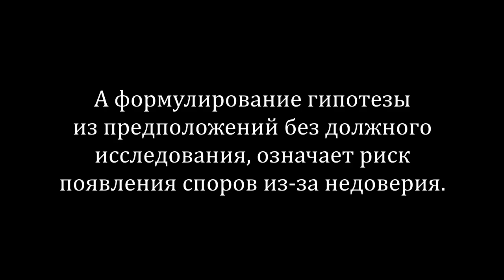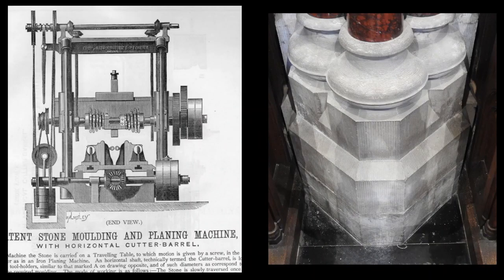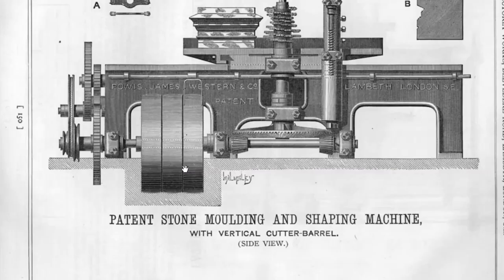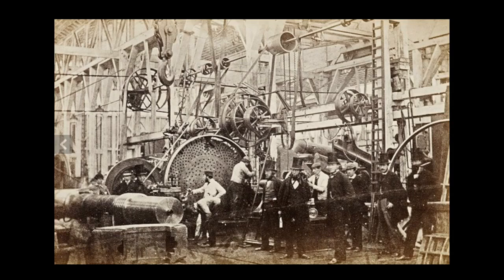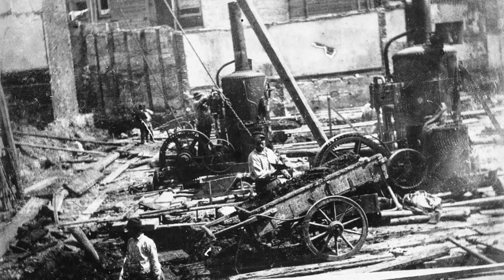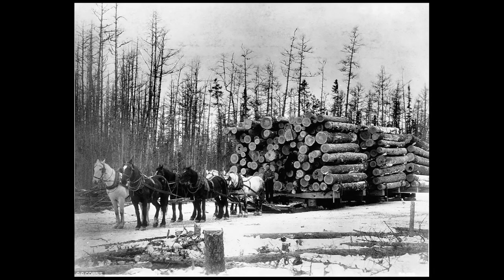Формулирование гипотезы из предположений без должного исследования означает риск появления споров из-за недоверия. И я знаю об этом, потому что я это делал. Я не думаю, что эти здания были для викторианцев из разряда «миссия невыполнима». Все это есть в архивах и в самом камне, который не лжет. Нас не потчуют подробностями о камнерезных станках — они канули в забвение. Но такая информация есть, и эти документы подтверждают то, что я вижу в самом камне. У них не было электроинструментов, но были мощные машины промышленной революции, работающие на воде или паре. А это значит, что они могли построить эти сооружения всего за несколько лет.